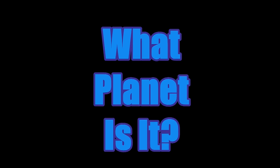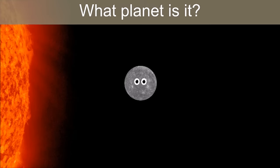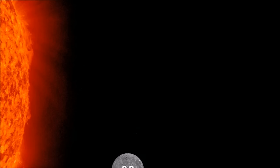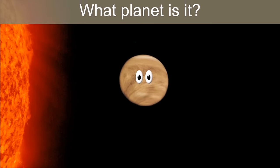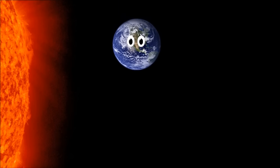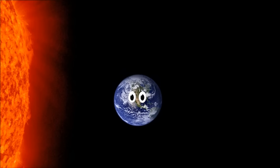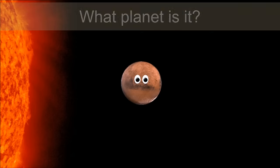What planet is it? What planet is it? It's Mercury. What planet is it? It's Venus. What planet is it? It's Earth. What planet is it? It's Mars.